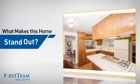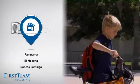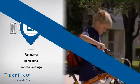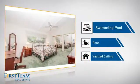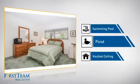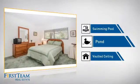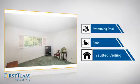But let's talk about what really makes this home stand out. Parents will be happy to know that it's located near several schools. This home also features some other great amenities, like a swimming pool for those hot summer days, a pond — a serene addition to any yard — and a vaulted ceiling for an elegant look that gives you a feeling of greater space.